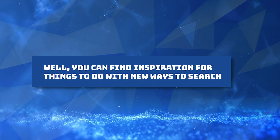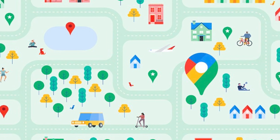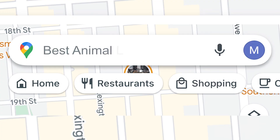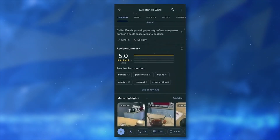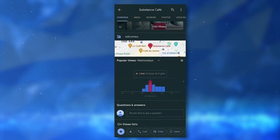You can also find inspiration for things to do with new ways to search. Sometimes you know what you want to do but aren't sure where to go. Google Maps is evolving to give you even more answers to your questions, helping you discover things to do and find inspiration in a whole new way. Whenever you search in Maps for something specific, such as the best place to find animal latte art, you'll get photo-first results based on the analysis of billions of photos shared by the Google Maps community, identified using AI and advanced image recognition models. With the visual list of places, scroll through results, tap on a photo to learn more, and navigate right there.